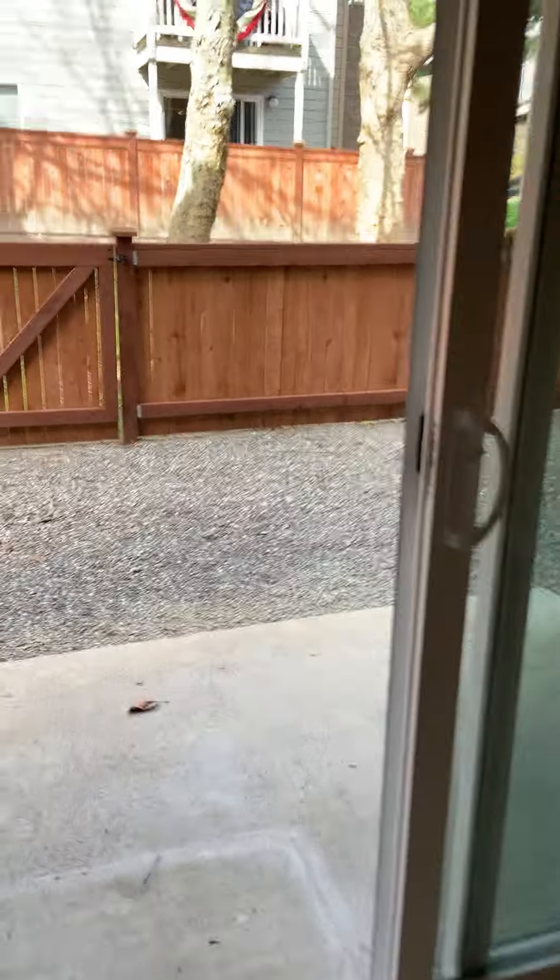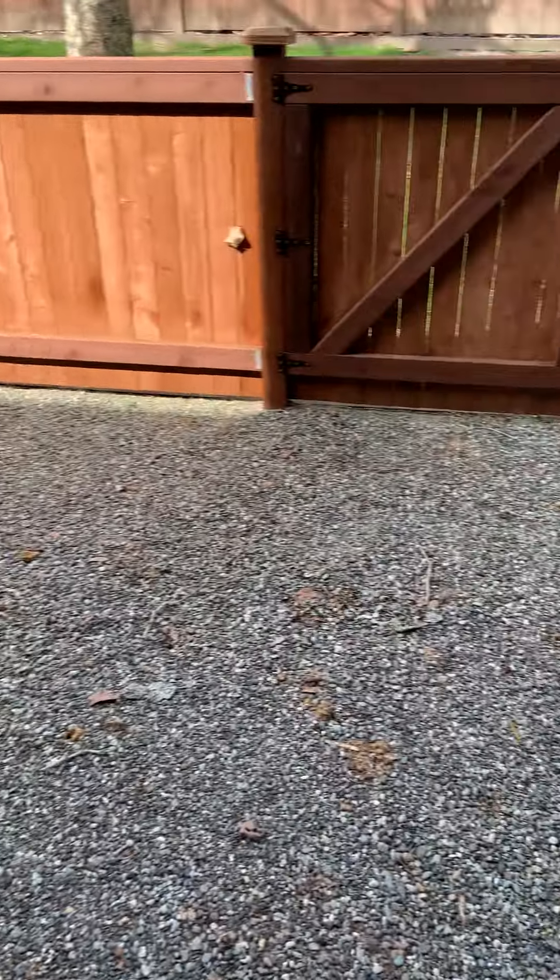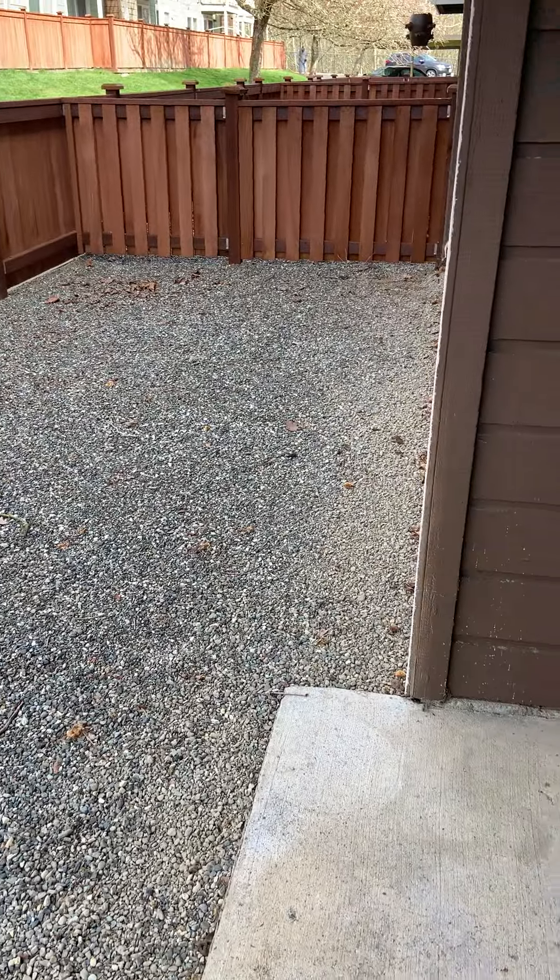And this home has a really great feature — this gorgeous extended patio. There's a lot you could do with this space.